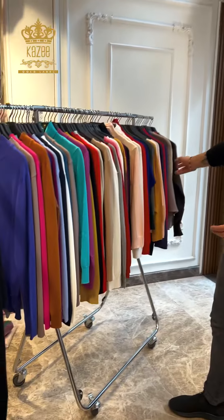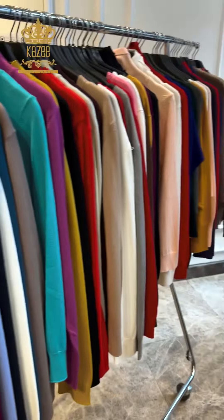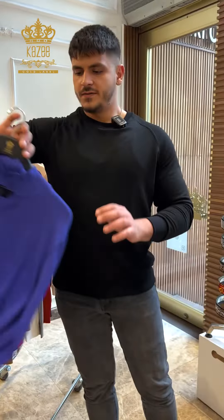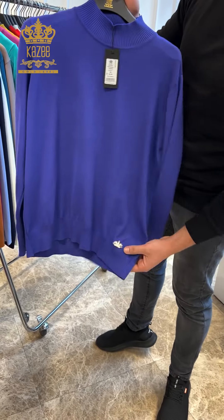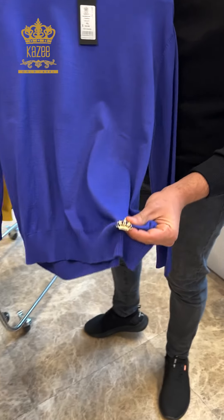Dear customers, I hope you are doing good. I'm Mohammed from Kazi company. Today we have some new arrivals — we refilled them. These are basics, and here we have our label.